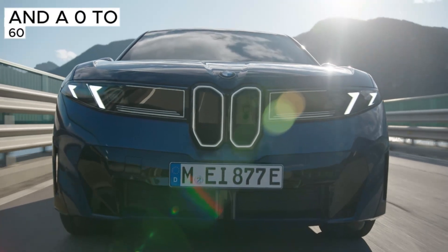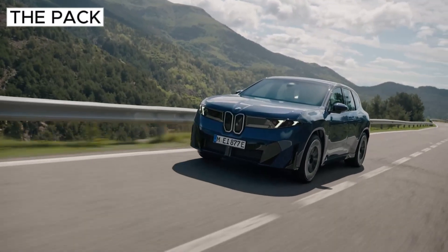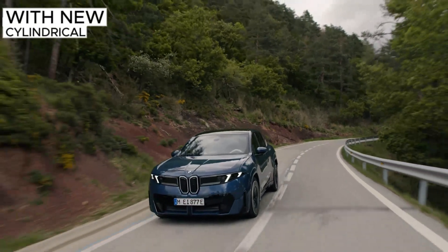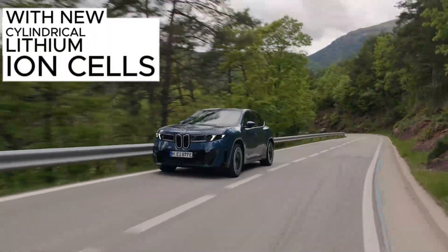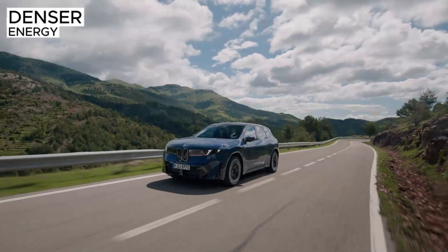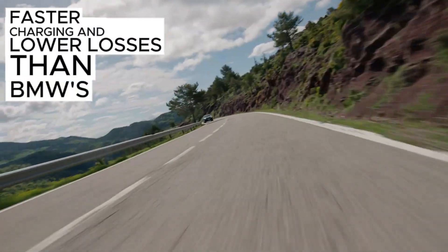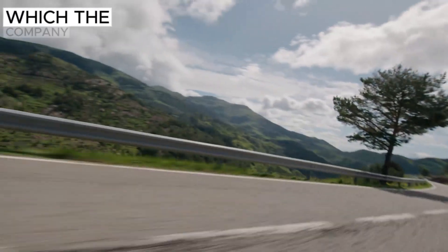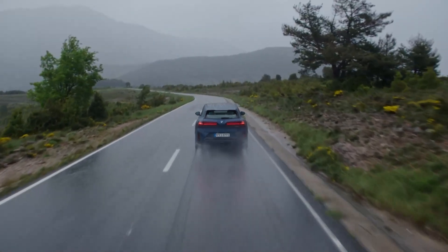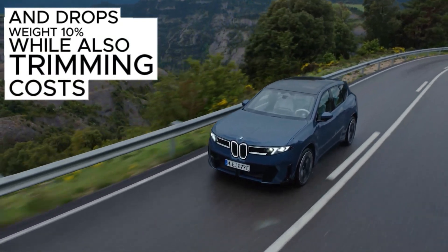The 0-60 is an estimated 4.7 seconds. The pack uses BMW's 6th Gen eDrive with new cylindrical lithium-ion cells and 800-volt hardware — meaning denser energy, faster charging, and lower losses than BMW's Gen 5 tech. The company says this cuts drivetrain energy losses by 40%, drops weight 10%, and trims costs by 20%.